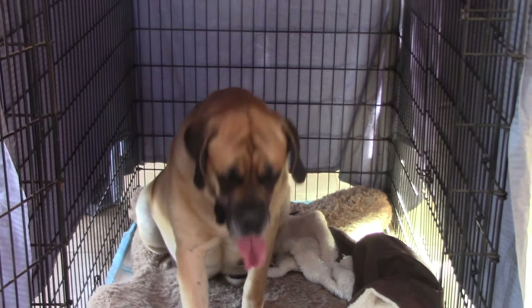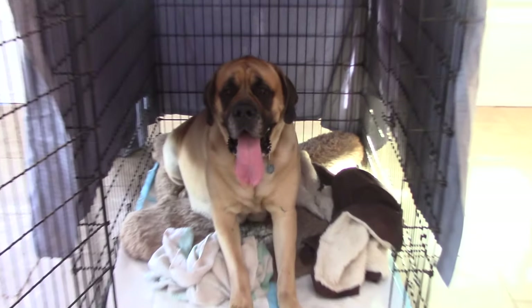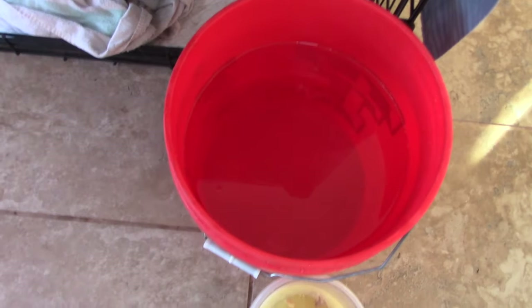Are you ready to have some puppies? I love puppies, Mom. I know. We've got a fresh bucket of water.